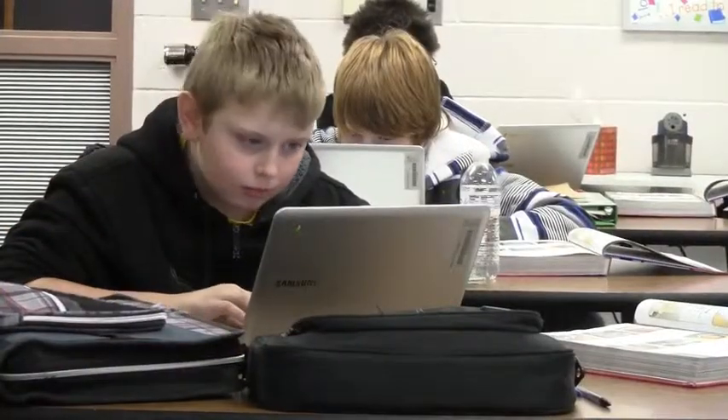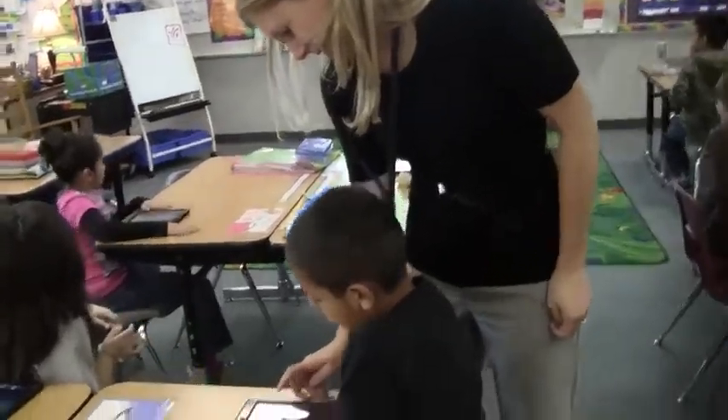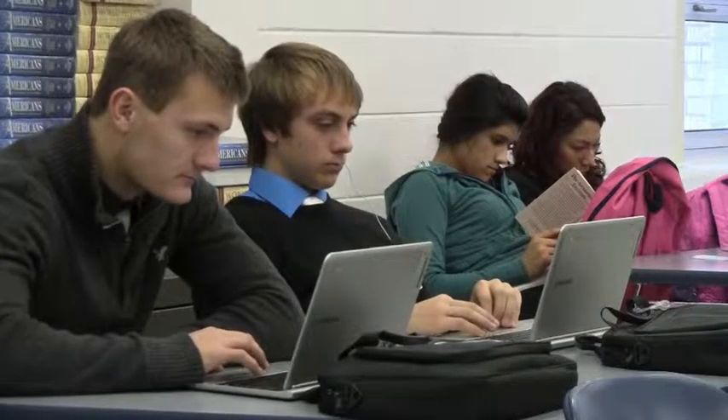In every leadership position I've been in, I've supported the improvement of technology in one way or another because it's very obvious that students become excited with technology. And by incorporating use of technology with our curriculum objectives and goals, our students should be able to achieve much more than they already do. I really believe that's where the future of learning is.